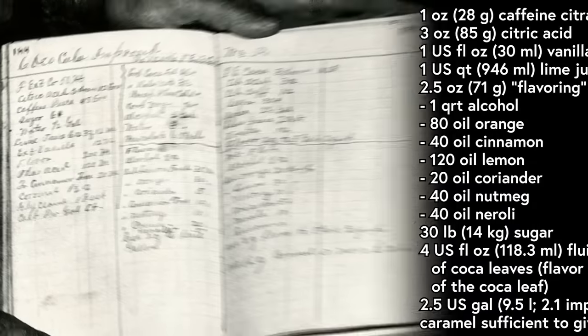Here is the recipe for Coca-Cola. This is the original formula that its creator, Confederate veteran and famed morphine addict John Pemberton used back in the 1880s.